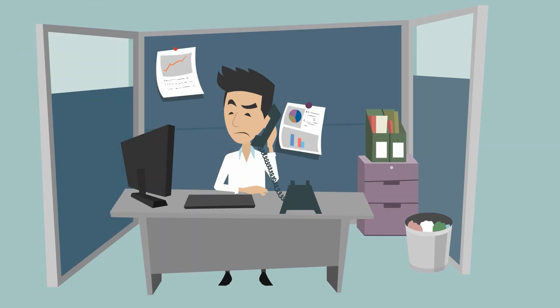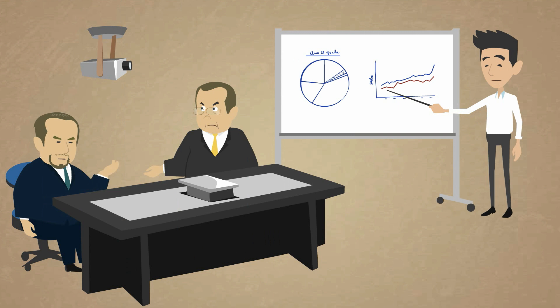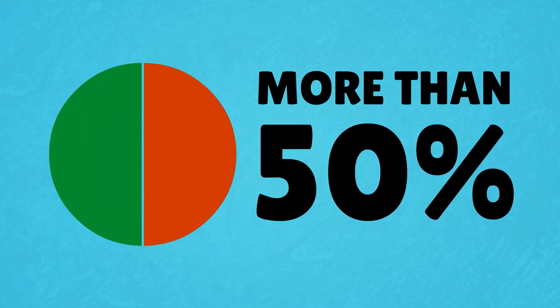He's tired of calling people to get their updates on his projects. And he spends many hours reporting to several people at the same time. Every week it's the same story — he spends more than 50% of his time doing this, losing a lot of time in the process.